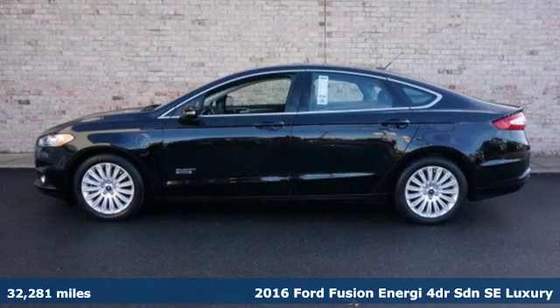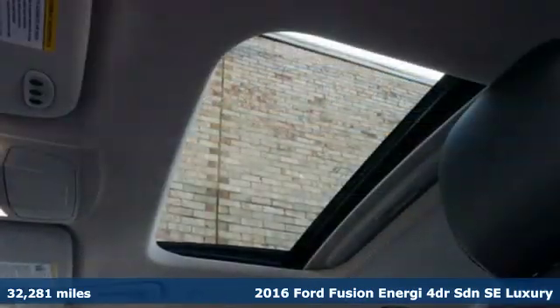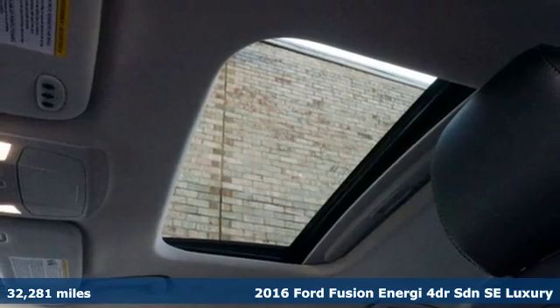It's a 2016 Ford Fusion Energy. Every generation has its Ford. This one's yours.